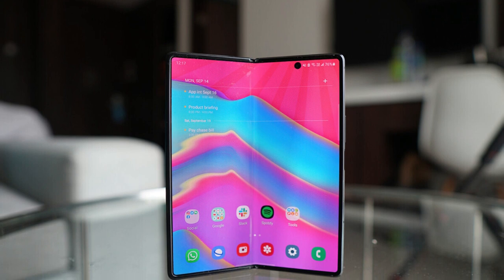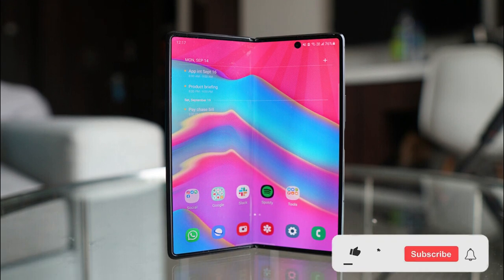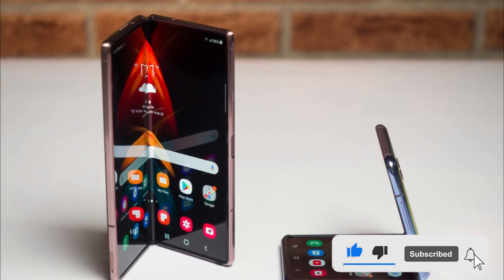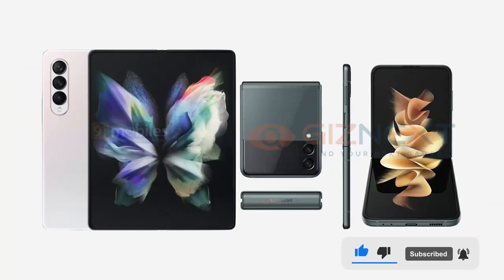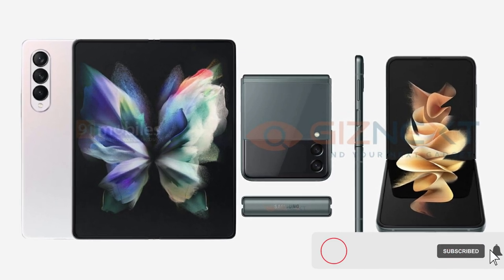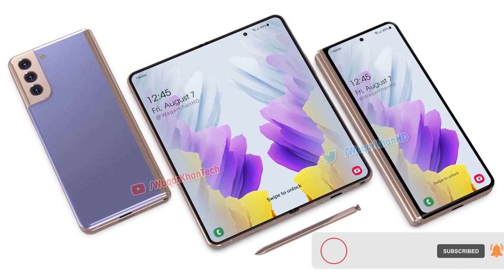Unless there's a sudden gust from the winds of change, we're not likely to see a new Note device this year. We had hoped for something along the lines of a Samsung Galaxy Note 20 FE to offer a cheaper alternative to the flagship-grade Note handsets, but there's been scant rumors around that kind of device lately.